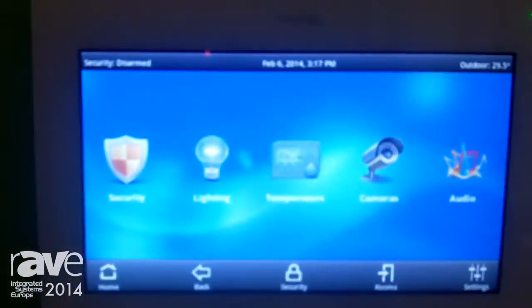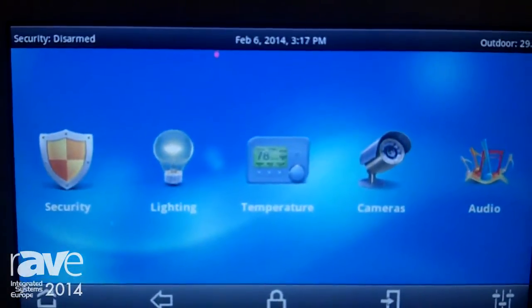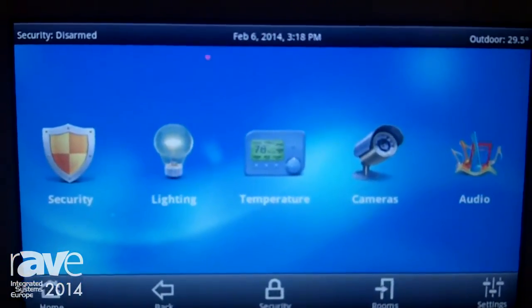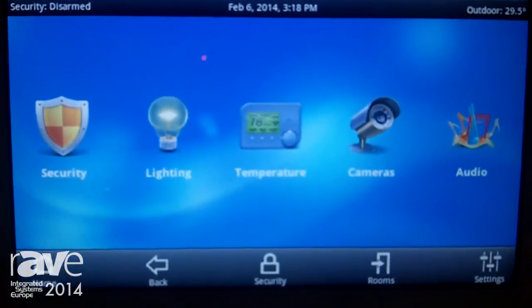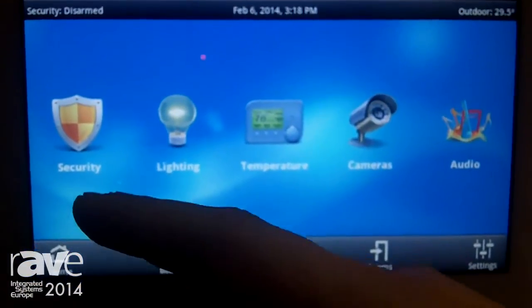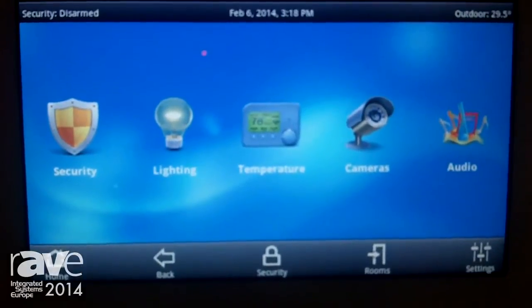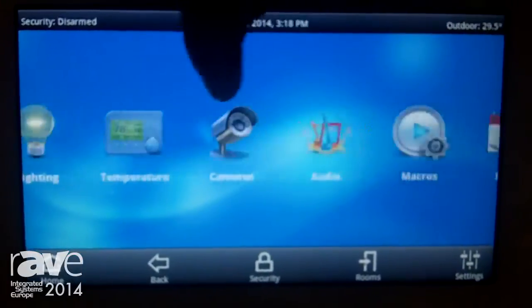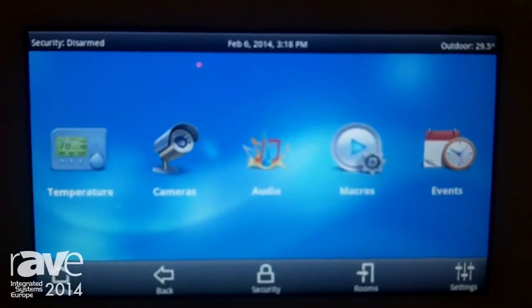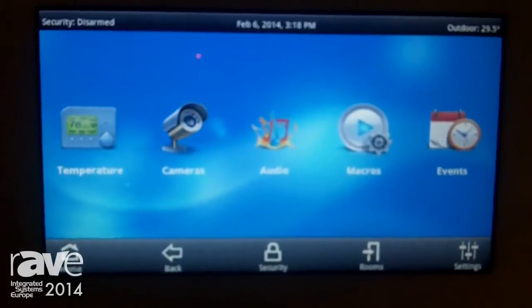Over here, this is our award-winning Omni Touch 7. This is our brand new interface. Leviton's been making touchscreens now for a number of years, since 2002 actually. So this is our eighth generation touchscreen. It has the swipe ability similar to a tablet. We have security control, lighting, temperature, all the IP and analog cameras, certainly distributed audio, and macros which allow you a chain of events — for instance, romance or entertainment or movie time to really set that ambiance.